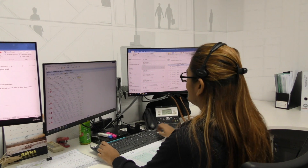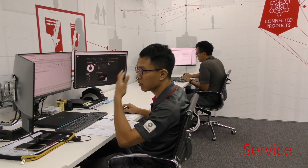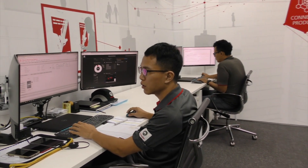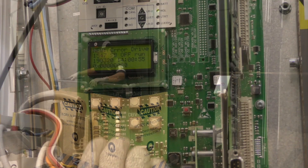Customer service agents utilise these new insights to deliver a proactive service to our customers as well as in support of our field technicians.